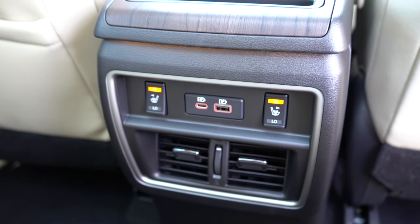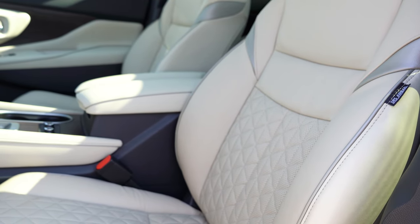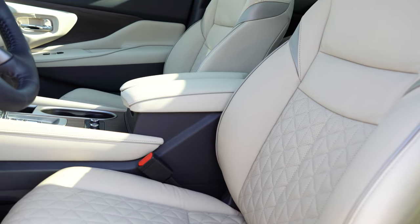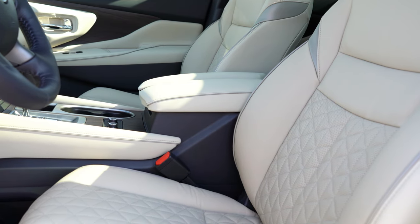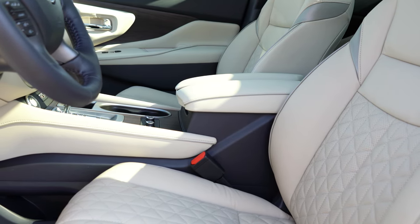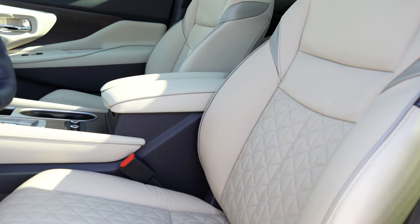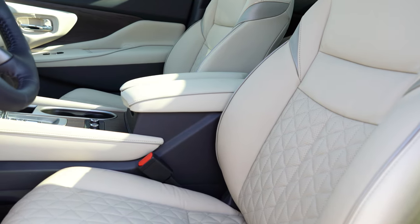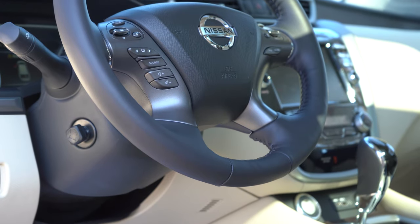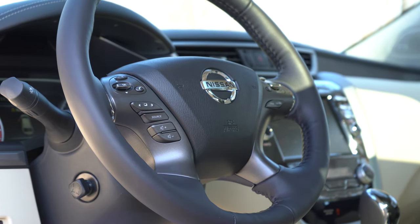Heated rear seats are available on SL and Platinum. Up front: cloth seating on S and SV, leather on SL, and diamond quilted leather on the Platinum — which is what you're looking at now. The S gets manually adjustable seats; the SV gets a 10-way power driver's seat with power lumbar and a 4-way power-adjustable passenger seat. Heated front seats come with the SL, and heated and ventilated front seats with the Platinum. The steering wheel is tilt, telescoping, and power-adjustable on the Platinum, leather-wrapped from the SV up, and heated on SL and Platinum.